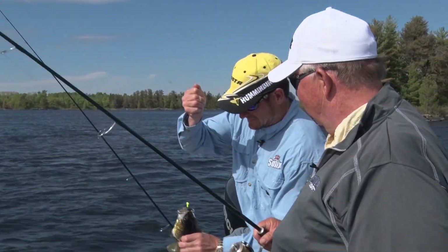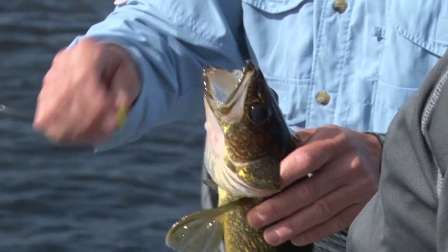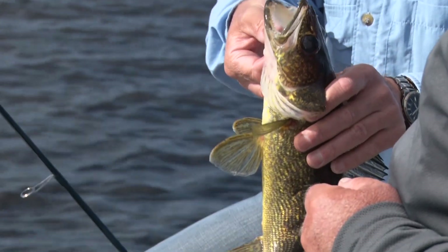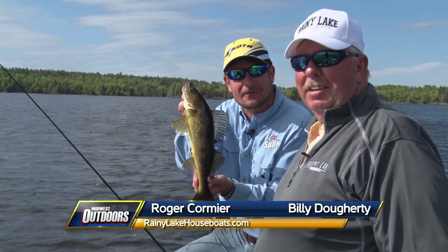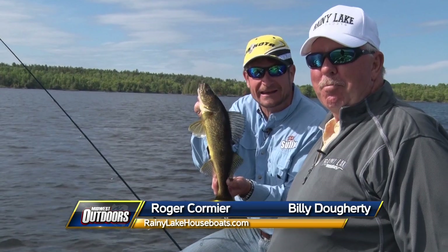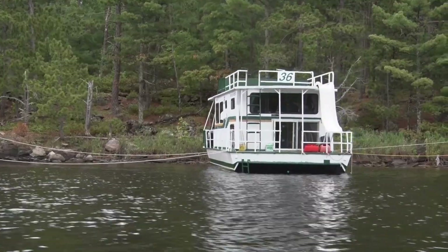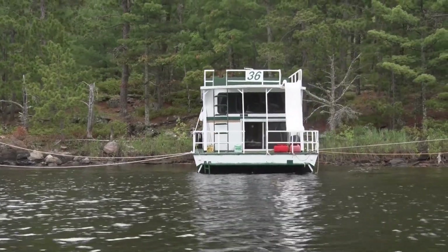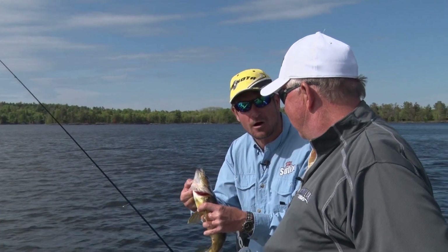Look at that — Rainy Lake gold! It's been six years I've been saying we've got to do a May-June thing. Good to have you here. This is Billy Doherty from Rainy Lake Houseboats, and I'm Roger Cormier. This is what we're after — Rainy Lake gold — just our first afternoon on a Rainy Lake houseboat. Spectacular fishery here. We're going to tell you about multi-species, but we're starting out catching some nice walleyes.